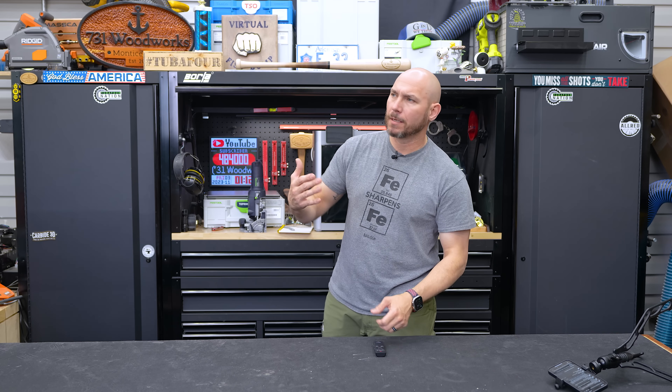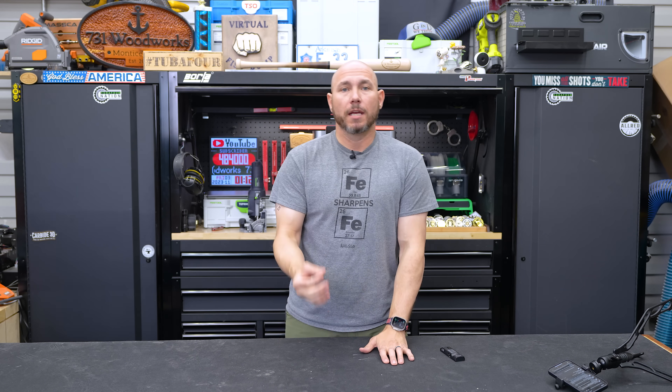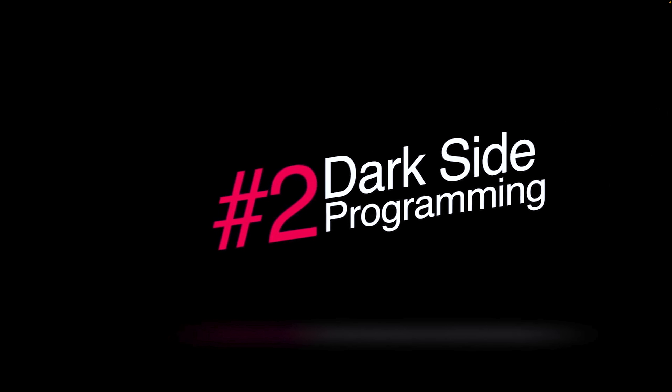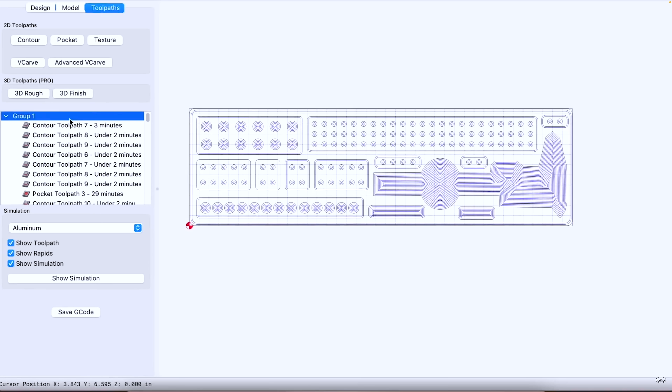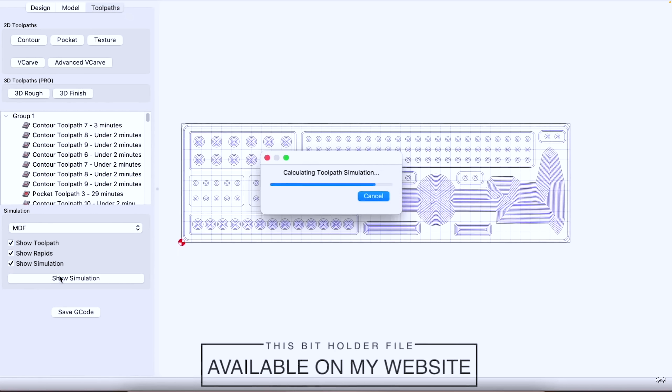Number two, probably right up there with price: the reason people will not buy a CNC is they're scared of messing something up — the learning curve. Yes, it has a learning curve. Anybody that tells you it doesn't is probably telling you a story. I had my own issues and struggles with it, well documented on the channel if you want to go watch the dark side of CNC. However, once I dedicated the time to learning the CNC, it's really not that hard.